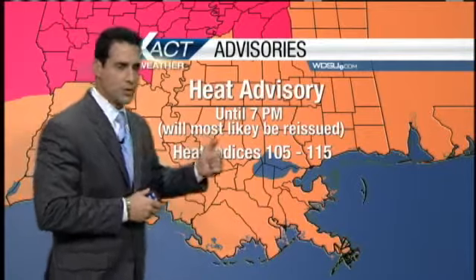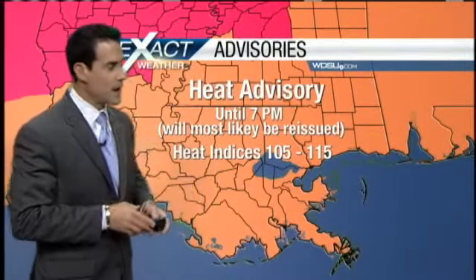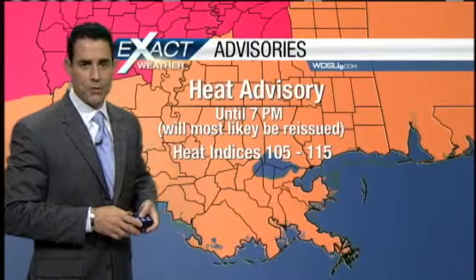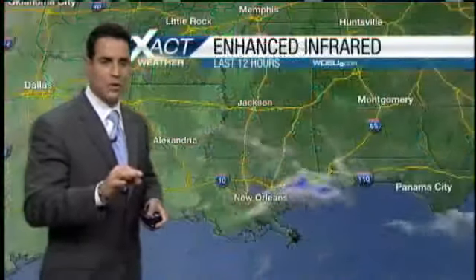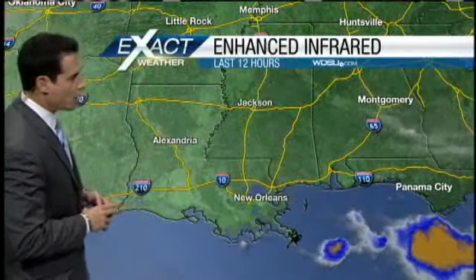Heat index values — which of course is the air temperature mixed in with the humidity — this is what it feels like. It's going to feel like 105 to 115 degrees before it's all said and done. If you're working outdoors or playing outdoors, make sure you take frequent breaks and drink lots of water.